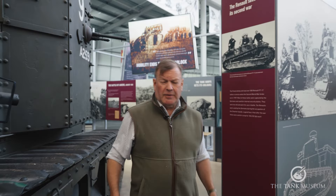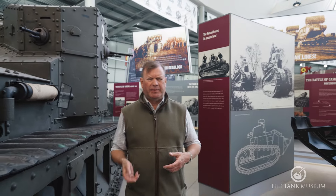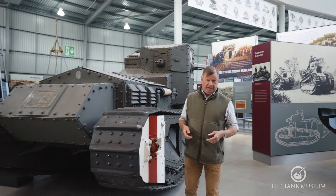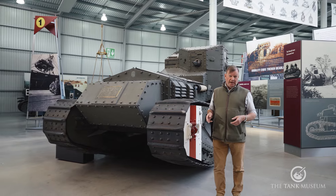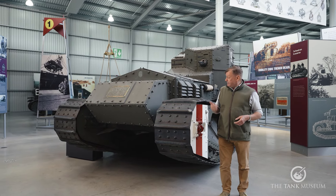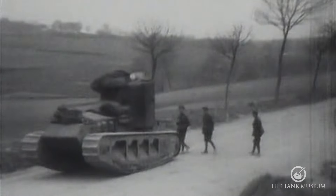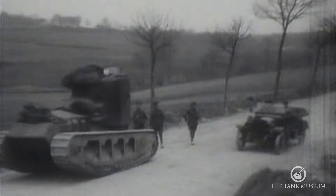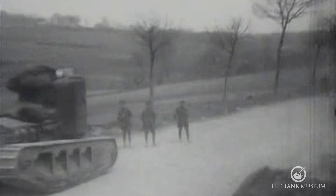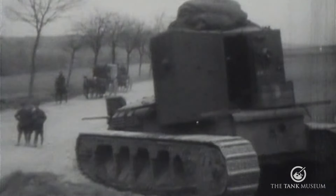By the end of the war, things are improving in terms of power. The 150 horsepower Ricardo, which you find in tanks from the Mark V onwards, gives a third more power. And vehicles like this — this is the Whippet — are capable of eight miles an hour, although it does have two Tyler bus engines inside and is fiendishly difficult to drive.